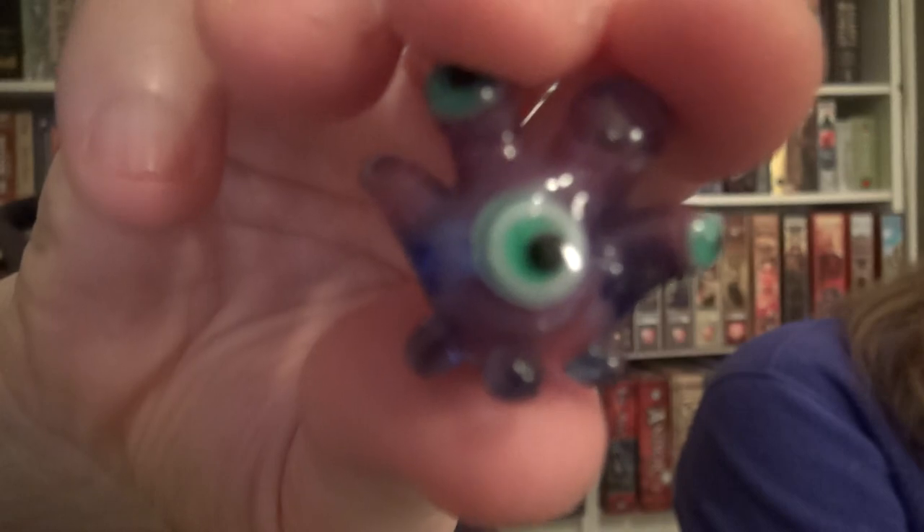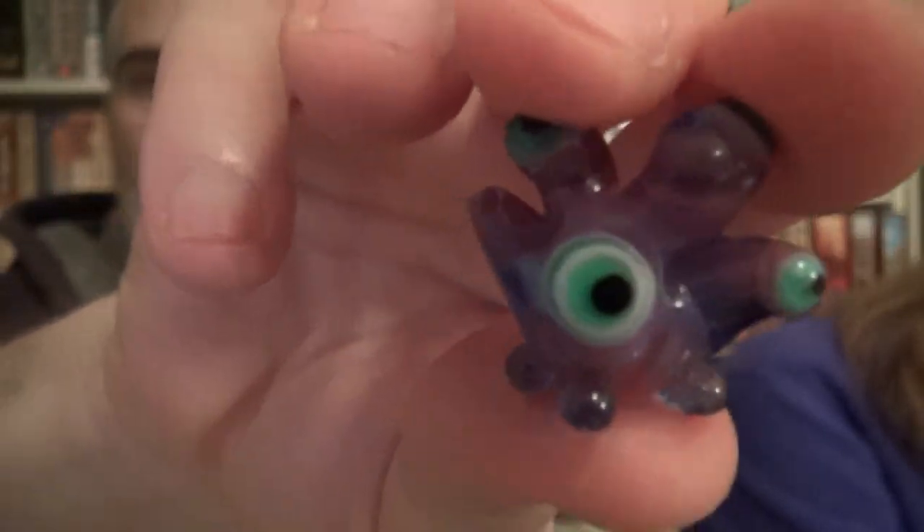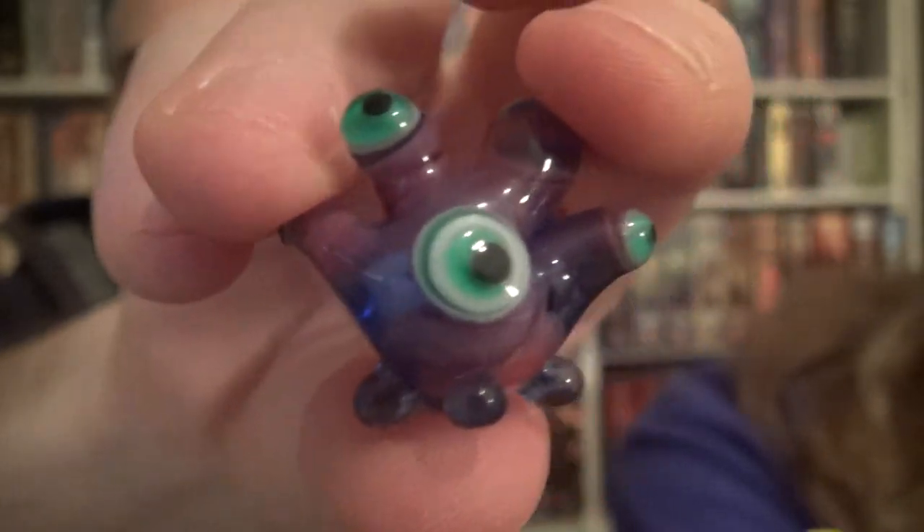I'm going to go ahead and show you one of them here. I'll see if I can get the camera to focus on it instead of us. There we go. I am telling you to focus on selected subject, camera. There we go. There it is. So these are very, very cute little guys.